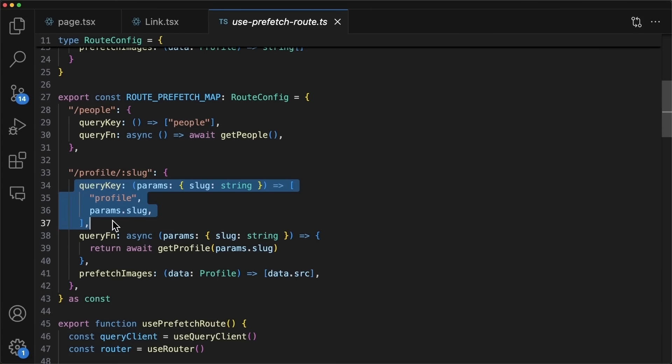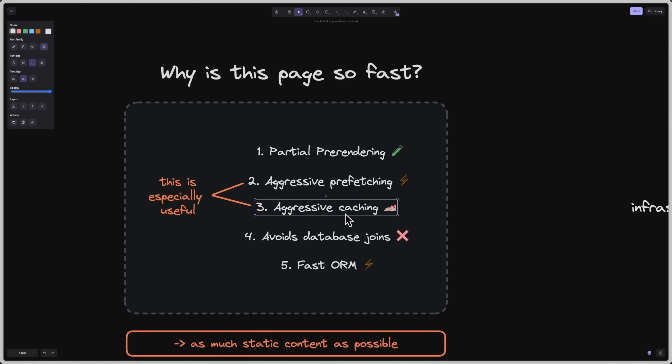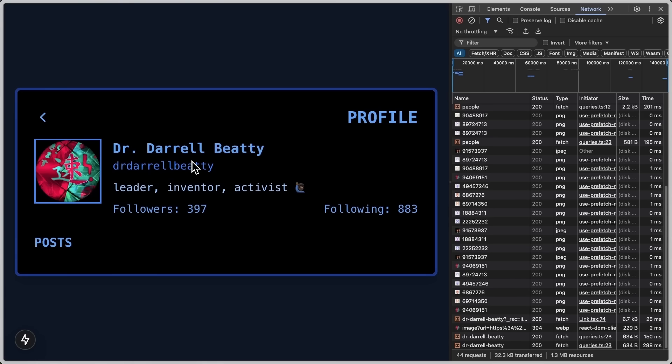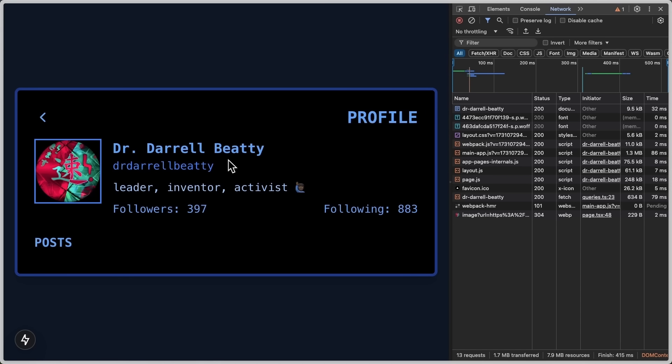For each route we have a query key to identify it in our cache using React Query, and a query function to get the data on that page — name, handle, bio, follower count, and so on. This data comes from Upstash Redis, which ties into the aggressive caching point. It's served from a globally distributed Redis cache that's fast anywhere. Full disclosure — I work there, but it's genuinely just the solution I like to use. Even if preloading isn't possible and we navigate directly to a page, data still loads fast because it's from Redis, not Postgres.